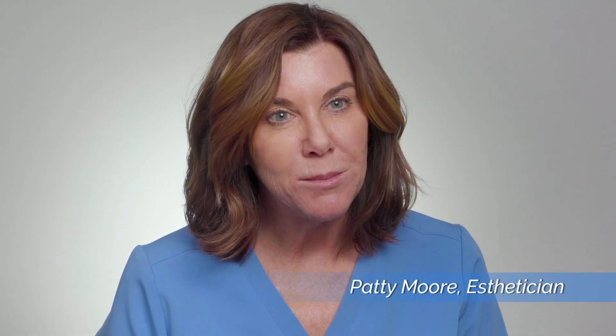Hi, I'm Patti Moore and I've been working in medical aesthetics for over 20 years. Today I'd like to talk about anti-aging treatments that I really like.